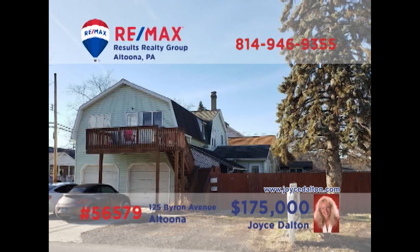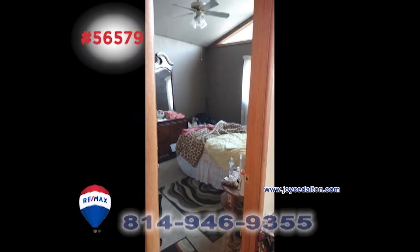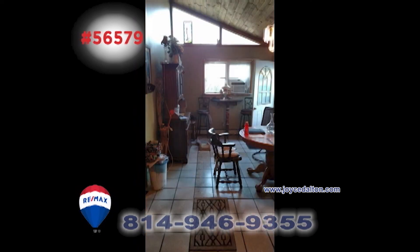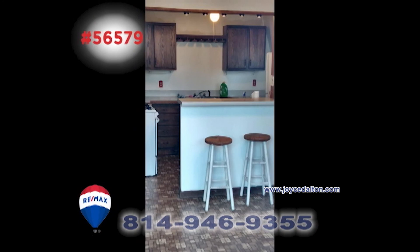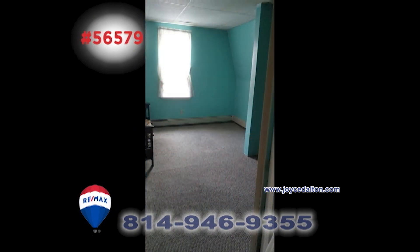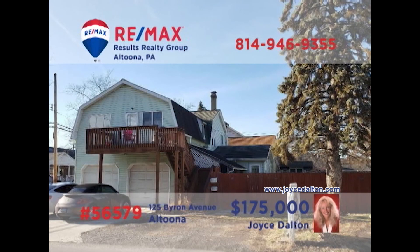REMAX Hall of Fame Realtor Joyce Dalton presents another fantastic rental investment opportunity. This property includes a pair of two-bedroom apartments as well as a two-bay garage and a separate commercial building. The building is metered for the tenants to pay electric utilities. Live in one unit and rent out the other to cover your mortgage. The possibilities are endless — head to JoyceDalton.com right away.